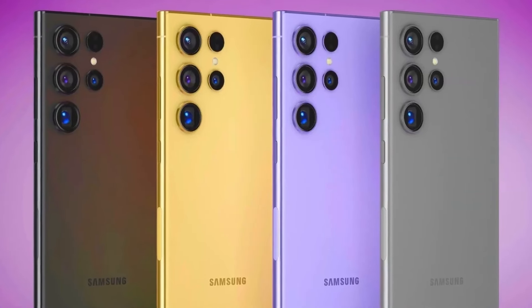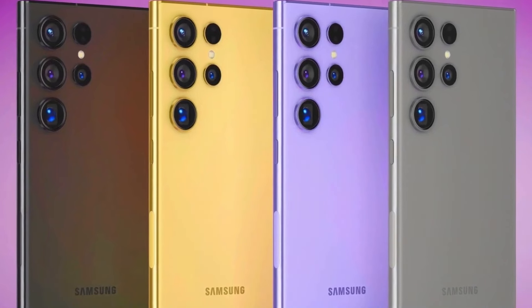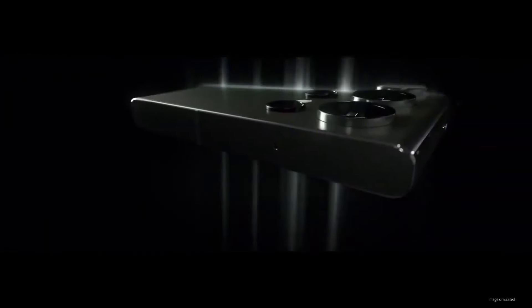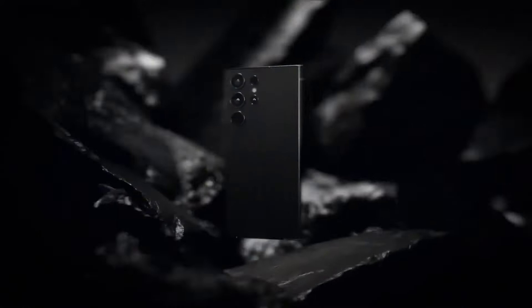The blue and green variants feature black middle frames, while the orange variant comes with a silver frame, each adding a unique aesthetic appeal to the phone. With an expected price around $1,250, the Galaxy S24 Ultra is positioned as a premium offering in the smartphone market. This pricing reflects the advanced features and superior build quality of the device, targeting users who seek the best in technology and design.